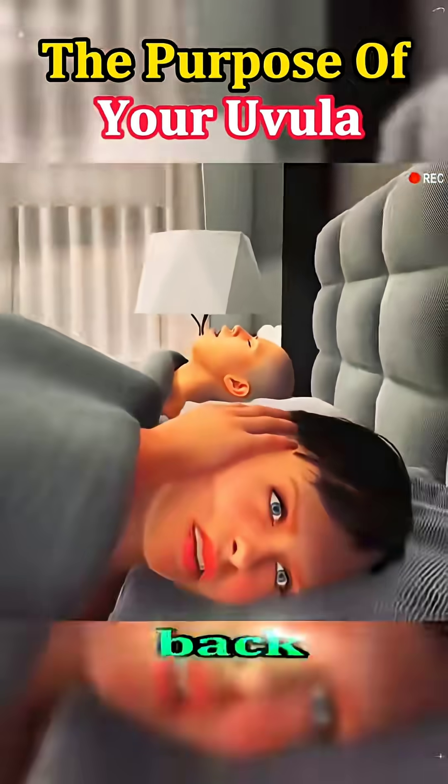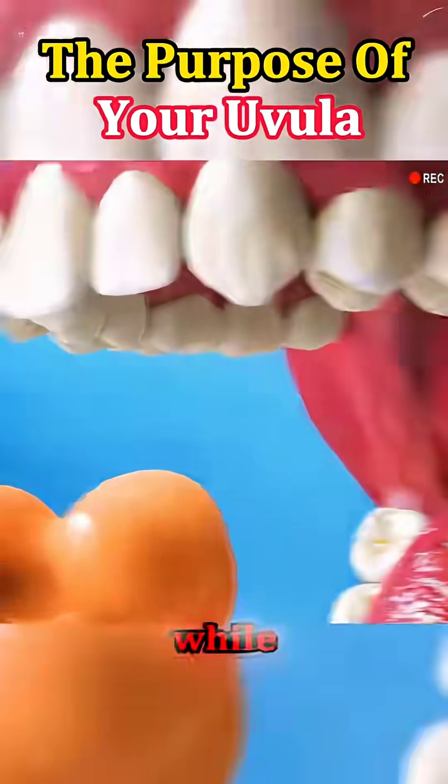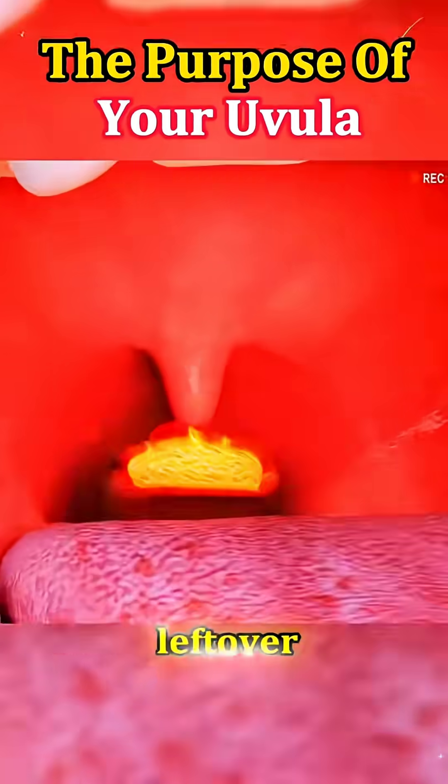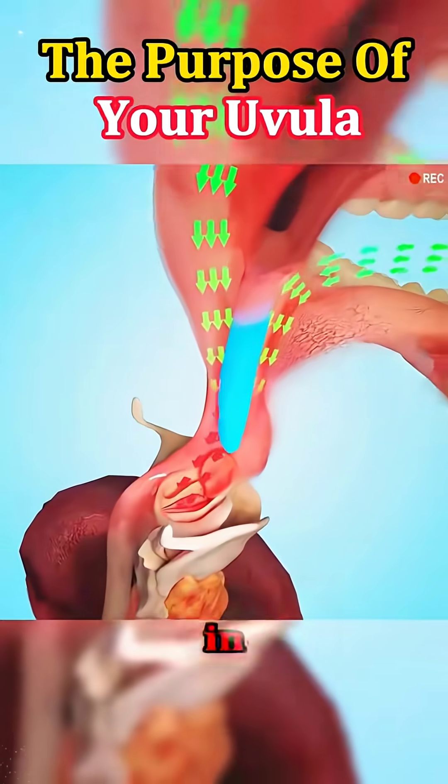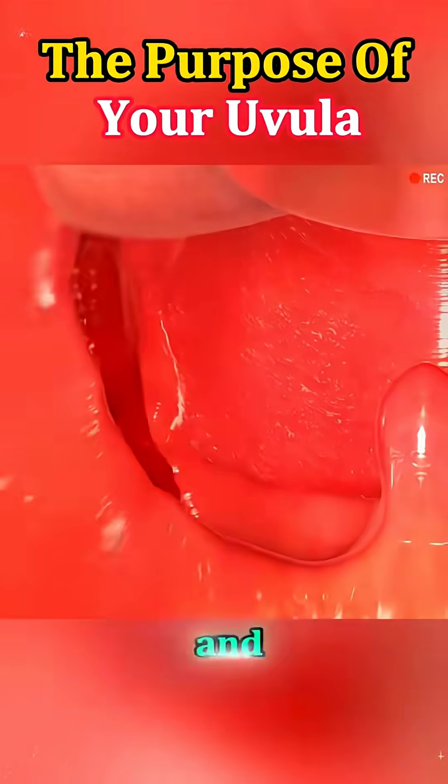Ever wondered what that little dangly thing at the back of your throat actually does? While it might seem like a useless leftover from evolution, the uvula plays a surprisingly important role in how we speak, swallow, and even breathe.